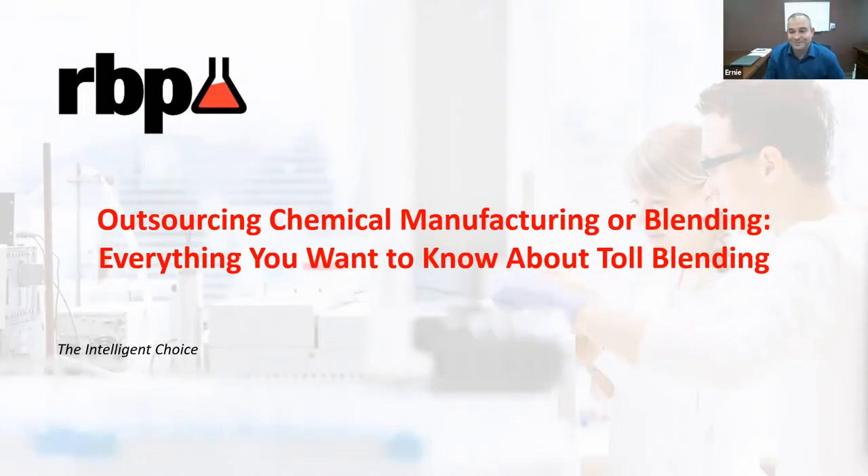Hello, everyone, and welcome to today's RBP Chemical Technology Webinar. Today we're going to be discussing outsourcing chemical manufacturing or blending, or as we like to call it, everything you want to know about toll blending, but we're afraid to ask.